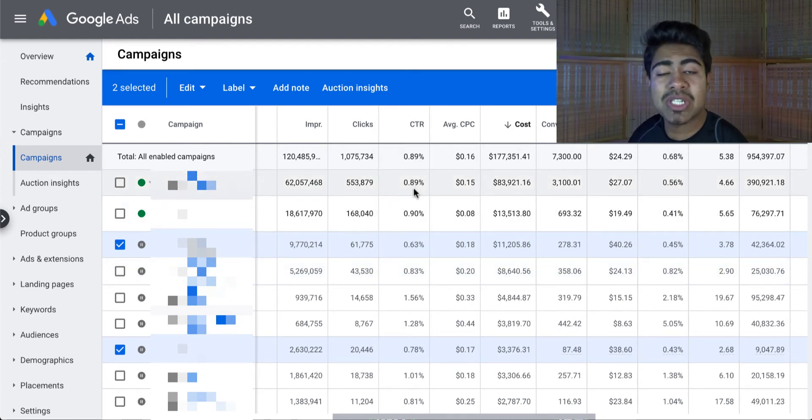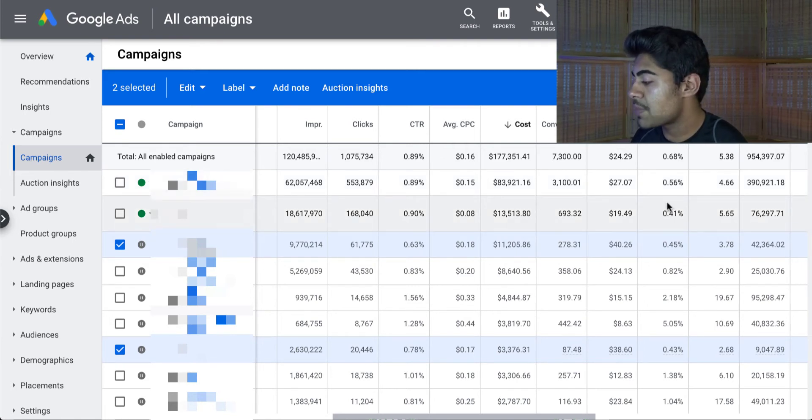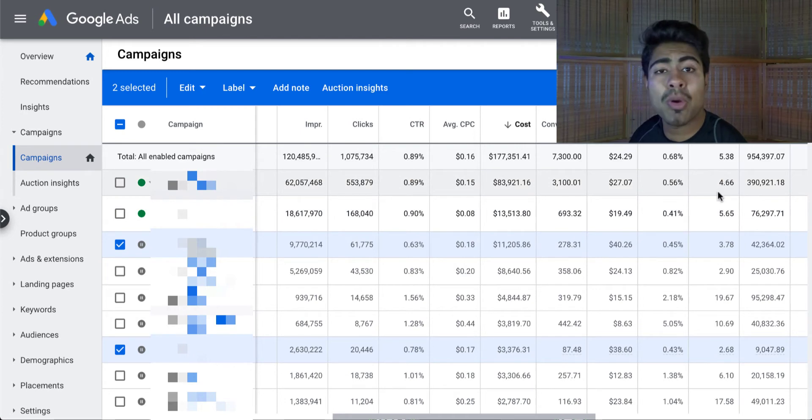My top campaign, which is not a smart shopping campaign — it's a general testing campaign — with a 0.89% CTR, we were able to get 4.66 ROAS, spending $83,000 to make back $390,000, basically $400,000. But the main focus of this video is going to be the smart shopping campaign.